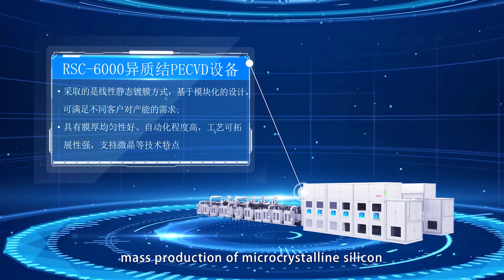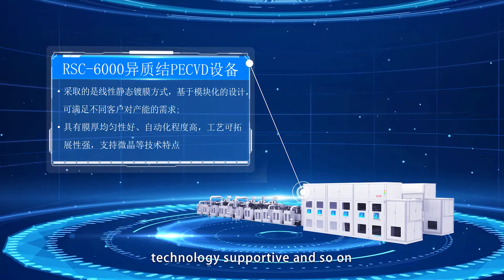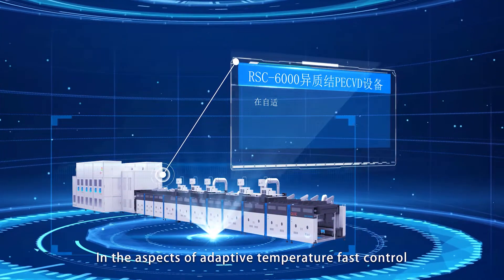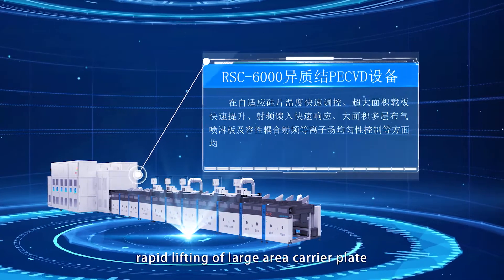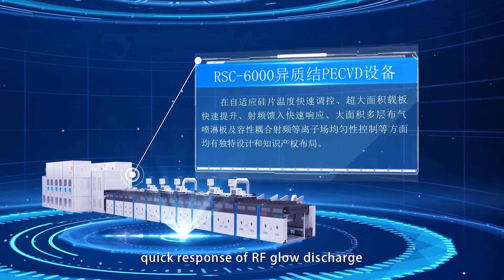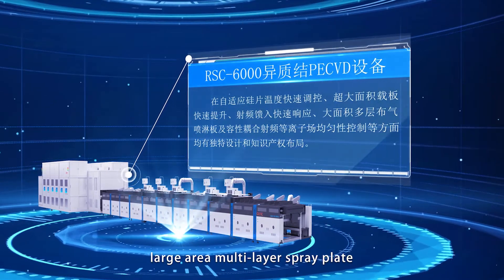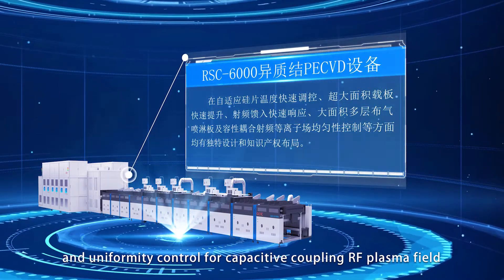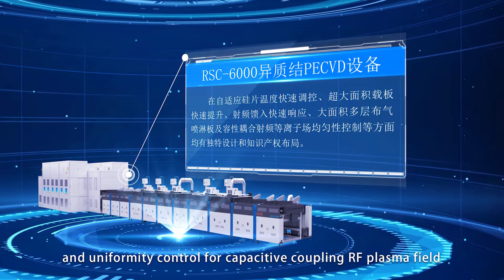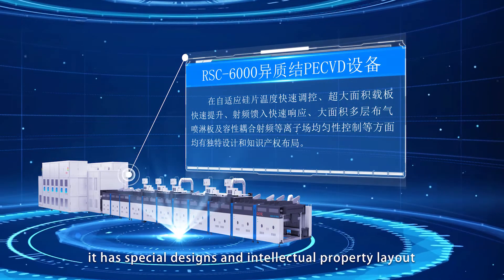It supports mass production of micro-crystallized silicon technology. In the aspects of adaptive temperature fast control of silicon wafer, rapid lifting of large area carrier plate, quick response of RF glow discharge, large area multi-layer spray plate, and uniformity control for capacitive coupling RF plasma field, it has special designs and intellectual property layout.